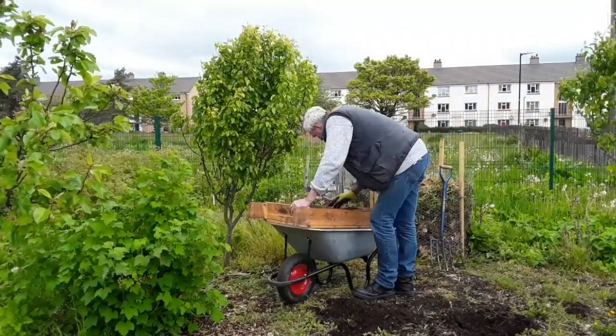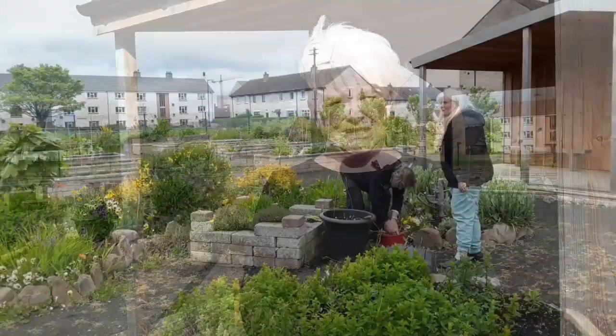People can access the project whenever they want because all the plot holders have got keys, but there are organised events on a weekly basis as well.